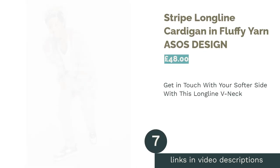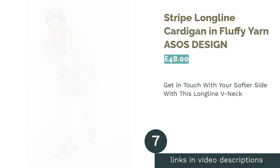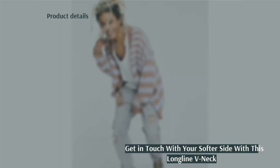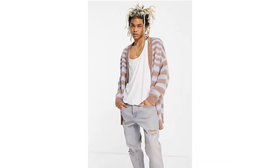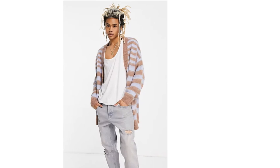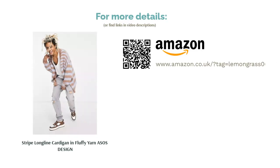The next product in our list is the Striped Long Line Cardigan in Fluffy Yarn by ASOS Design. Not one for those who like to blend in, this knitted stripe cardigan is perfect for creating a bold statement look. Cardigan options for men are often in muted tones, so we thought we would include something for those of you who want a cardigan with a little bit more excitement. Made in a fluffy knit with blue and rose-brown stripes, this cardigan has some real magnetism. It would look super stylish worn with both black or neutral hues, especially with statement leather or PVC pieces — it's anything but boring.